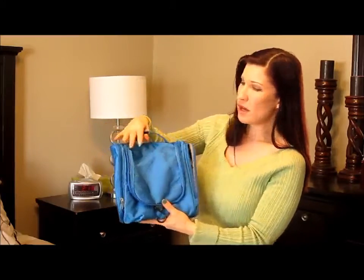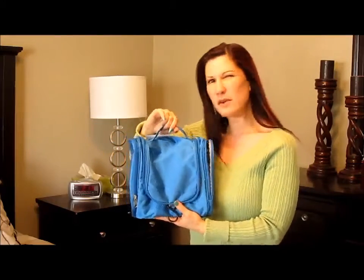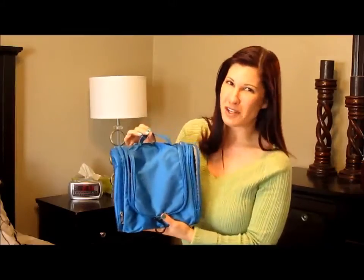So I hope you enjoyed this review. And I want to thank Vago or Baggo — I'm not quite sure how they pronounce it. Thank you for watching.